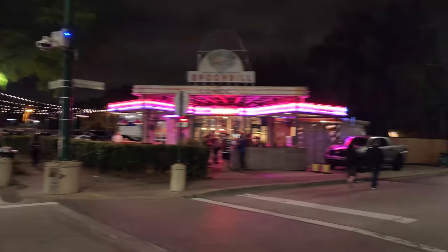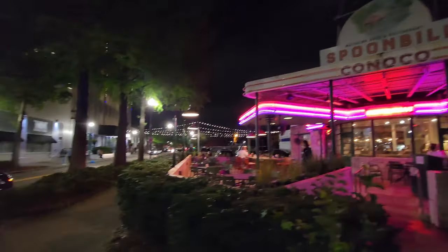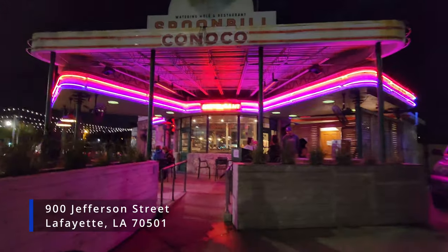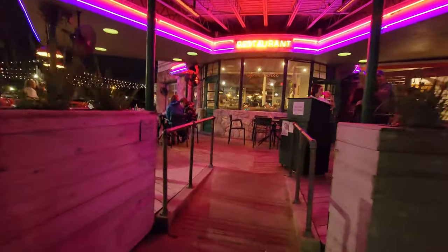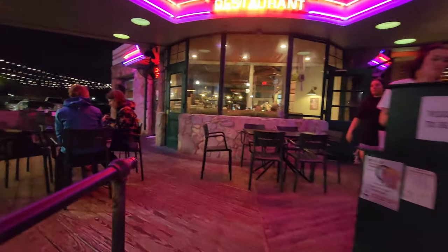The Spoonbill Watering Hole and Restaurant is located in an old Conoco filling station converted into a bar and restaurant, at 900 Jefferson Street, which is about two hours and 137 miles away from the New Orleans French Quarter. This is a popular and fun-looking restaurant that serves up a nice variety of food and drinks ranging from burgers and seafood to steaks. So sit back, relax, and join us on our journey to find the best burger in Louisiana at the Spoonbill Watering Hole and Restaurant. Let's go ahead and head on inside and check this place out.